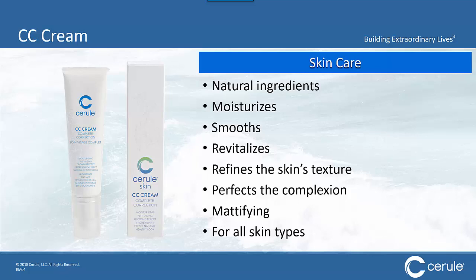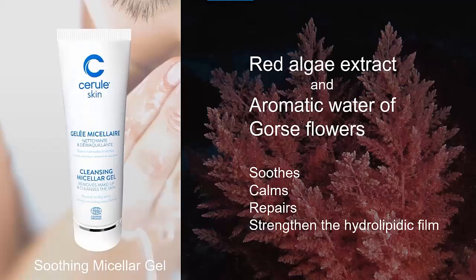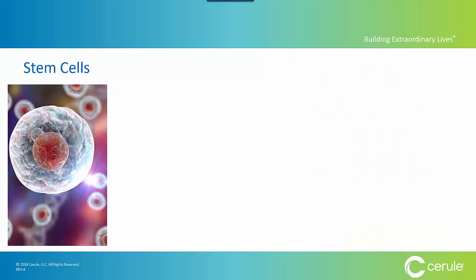We then launched our Complete Correction Cream — our CC Cream — which smooths, revitalizes, and moisturizes, also good for all skin types. And we launched two cleansing micellar gels: one for dry skin made from red algae extract and aromatic waters of gorse flowers, which soothes, calms, repairs, and strengthens the hydrolipidic film; and one for oily skin made from brown seaweed and red algae extract — anti-inflammatory, repairs, and reduces imperfections.